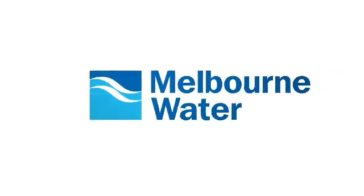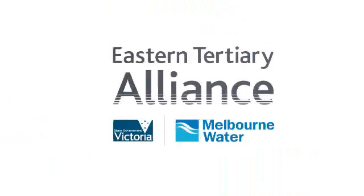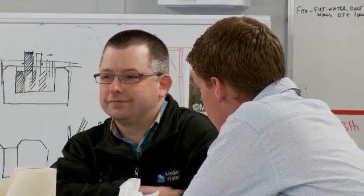Melbourne Water has teamed up with Balderstone, UGL Infrastructure, Black & Veatch and KBR to form the Eastern Tertiary Alliance to design and build the new tertiary plant.